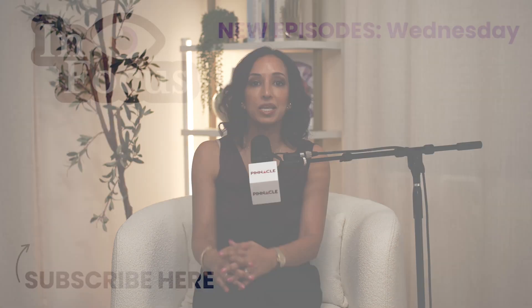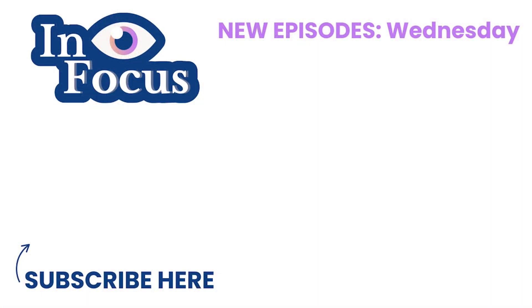For more tips on eye health, parenting, and staying focused in a busy world, follow me on Instagram at Dr. Rupa Wong or head to drrupawong.com. Until next time, keep your vision clear, your priorities focused, and your family thriving.